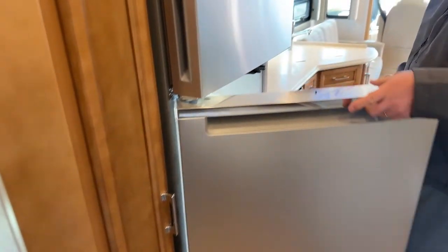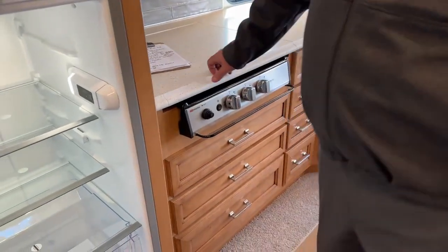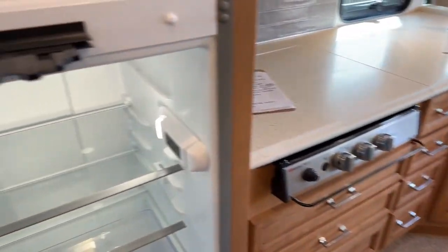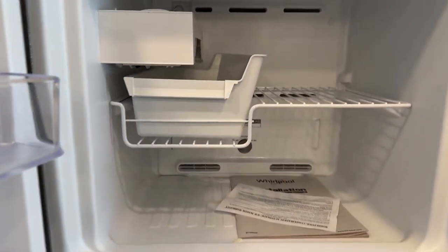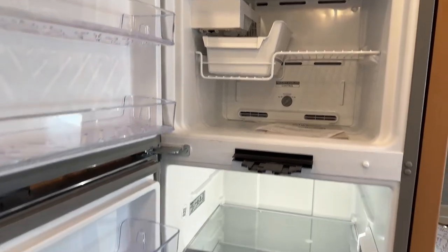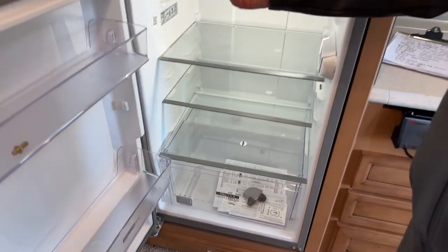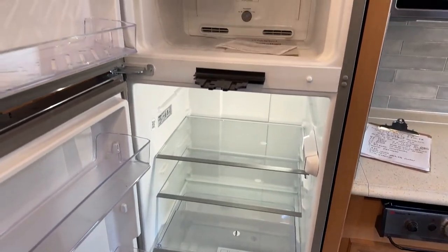The Whirlpool two-door residential refrigerator with ice maker. It does have a lock on the door so that the doors don't swing open when you're going down the road.